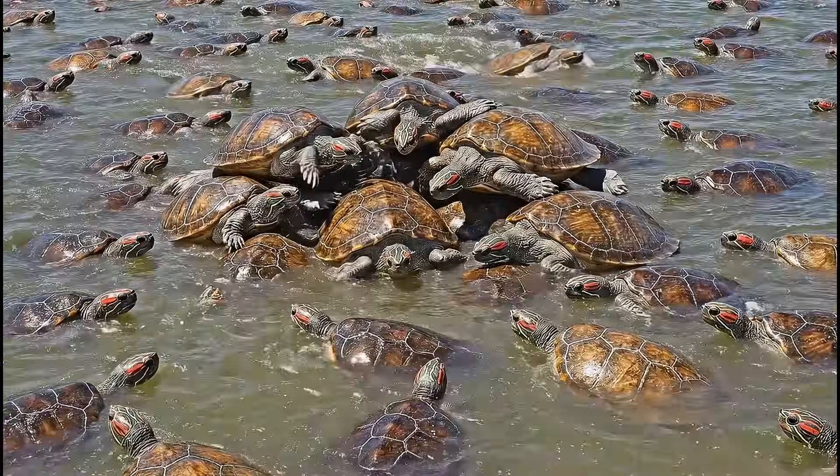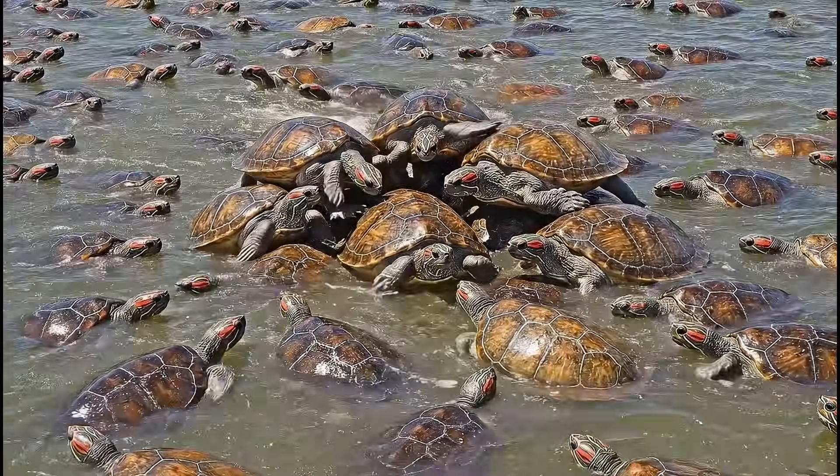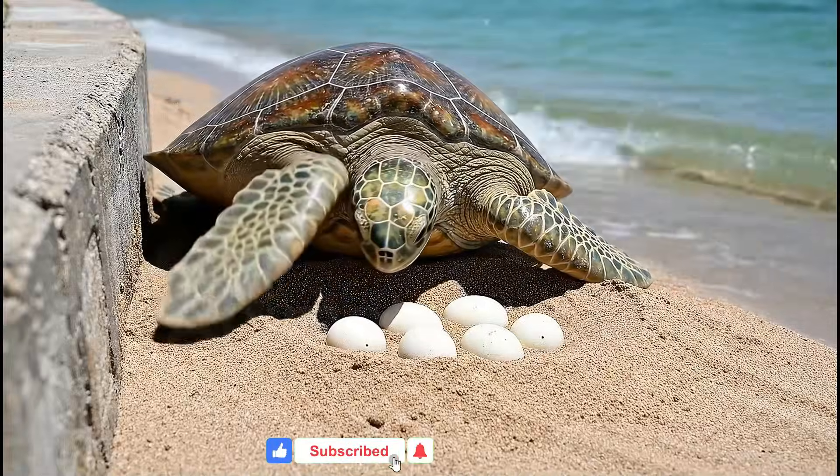When the breeding season arrives, mother turtles carry out an ancient instinct passed down for millions of years. They quietly lay their eggs and leave.